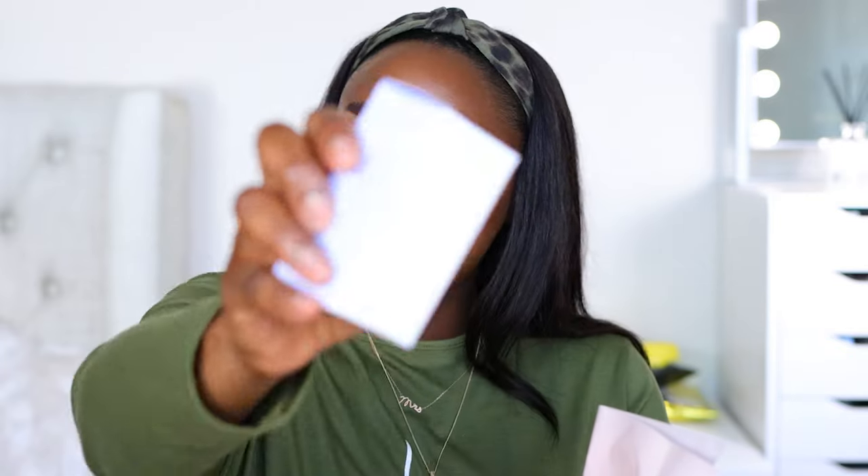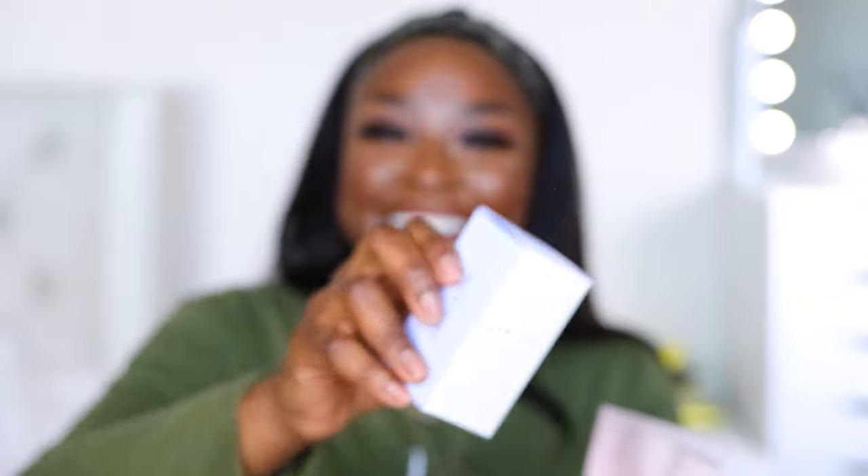Bacuchoil. How do you say this? Bacuchoil? Bacuchy. Boochie — I'm kidding. It's Bacuchoil, right?